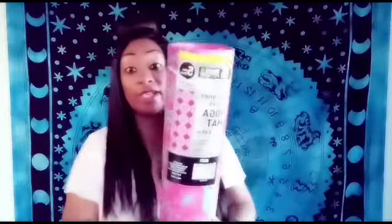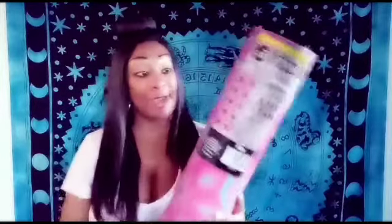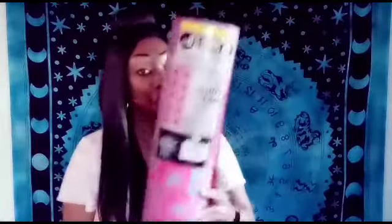Another thing from Five Below: I got a pink and blue yoga mat, right here beside me. I've already unrolled and rolled it back up, so I need to find a bag to put it in. I got it to do my yoga stretches.